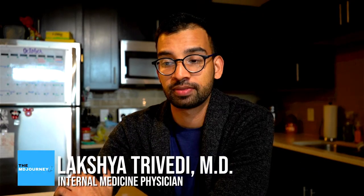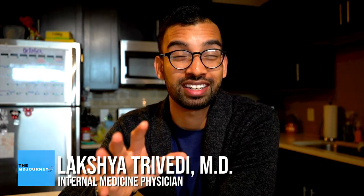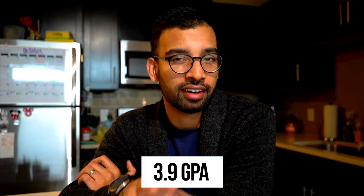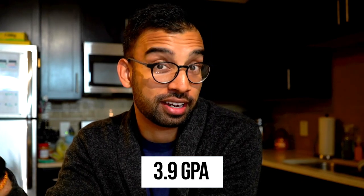Story time. I did decently well in college — by decent I mean I didn't have to study very much, and by the time I graduated I had about a 3.9 GPA. I thought I had my studying figured out, and that was until I started medical school, where I thought: figured it out in college, probably can do the same. Totally wrong.